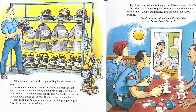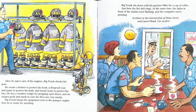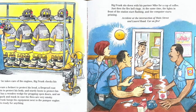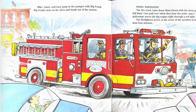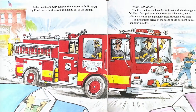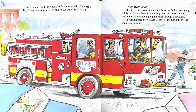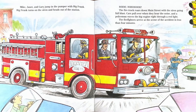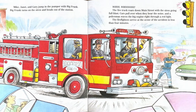Big Frank sits down with his partner Mike for a cup of coffee. Just then the fire bell rings. At the same time, the lights in front of the station start flashing and the computer starts printing. Accident at the intersection of Main Street and Laurel Road. Car on fire. Mike, Janet, and Gary jump in the pumper with Big Frank. Big Frank turns on the siren and heads out of the station. The fire truck roars down Main Street with the siren going full blast. Cars pull over when they hear the noise and a policeman waves the big red engine right through the red light. The firefighters arrive at the scene of the accident in less than four minutes.